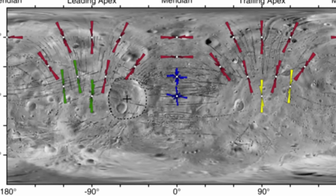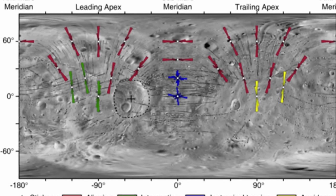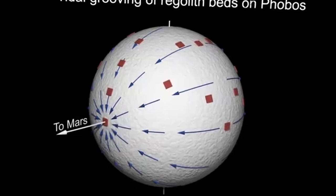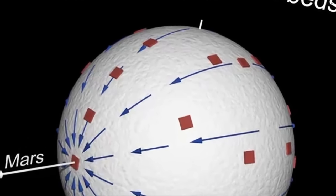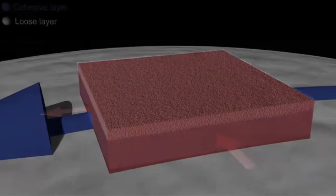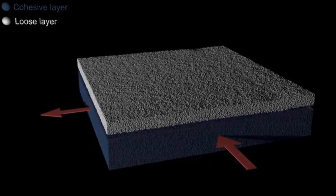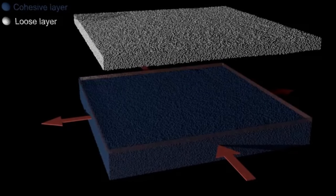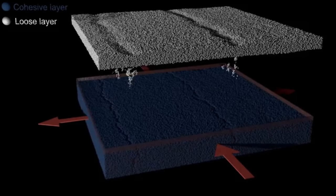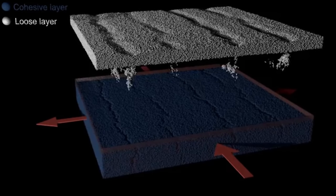The scientists do mention that their predictions were not perfectly aligned with observations, which could be because of a different structure — implying that there might be more than one mechanism at work here, or that the structure and composition of Phobos differs depending on the location. In other words, there are still some questions to be answered. But the model is really, really convincing and definitely explains exactly what we're observing.